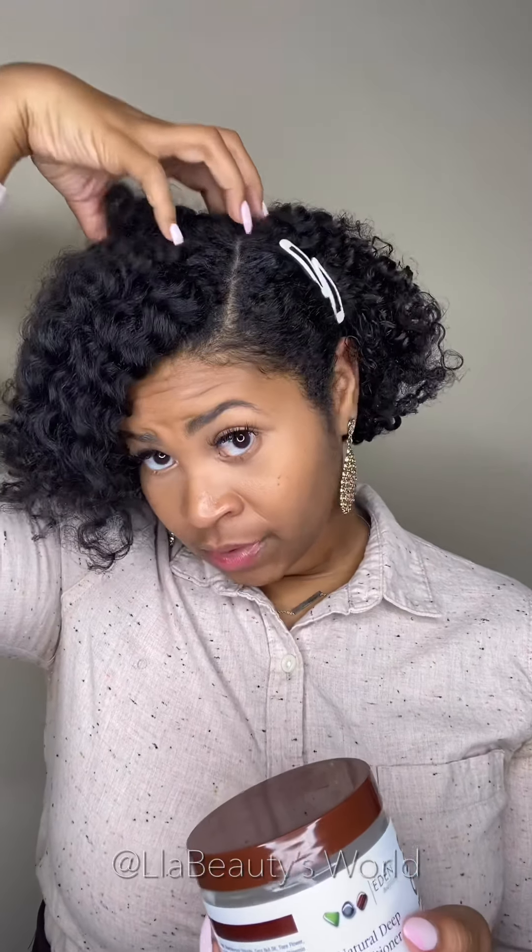As you guys know, I have different types of hair on my head. On the top of my hair I have low porosity — like in this little area right here, my hair is very low porosity. I've been using deep conditioners that match the other parts of my hair but leaving out this part, so I just wanted to do something specifically for my low porosity hair. This is an oil-based deep conditioner.